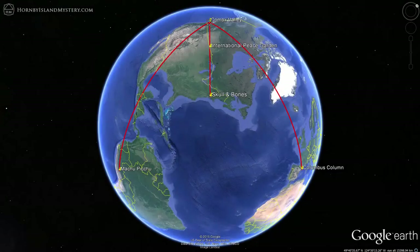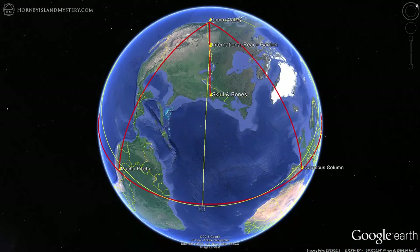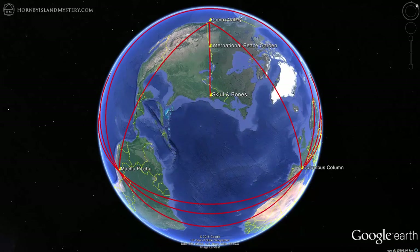Of course, the fact that these points are on a line exactly splitting the right angle in the Comox Valley means that both the garden and Skull and Bones are equidistant to the Columbus Column and to Machu Picchu.